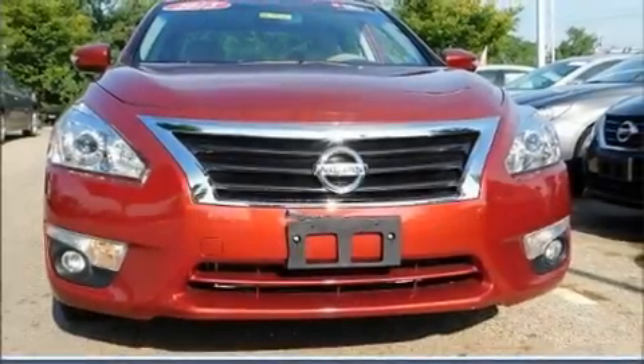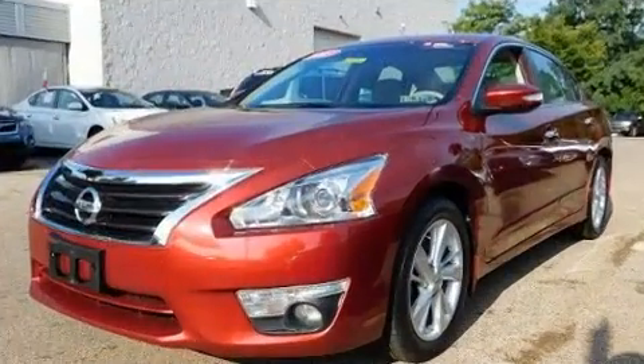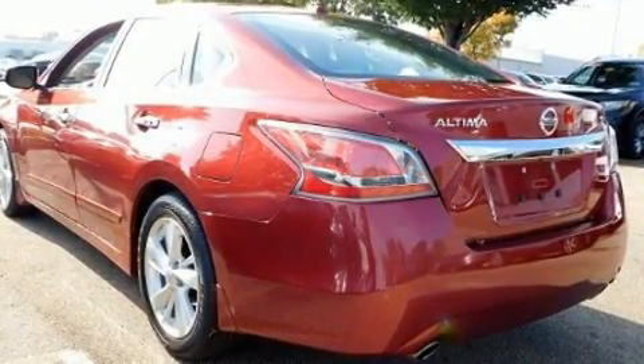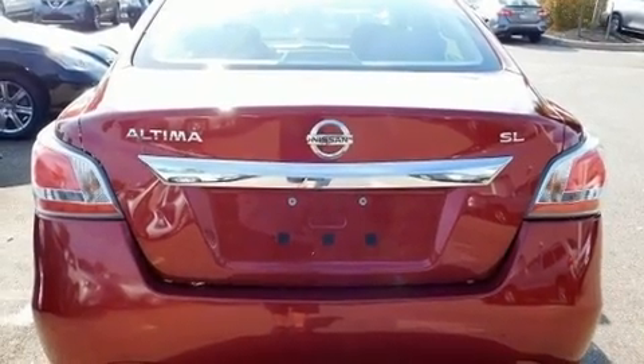The 2015 Nissan Altima. With fewer than 45,000 miles on the odometer, this four-door sedan prioritizes comfort, safety, and convenience. Under the hood, you'll find a four-cylinder engine with more than 170 horsepower, providing a smooth and predictable driving experience.